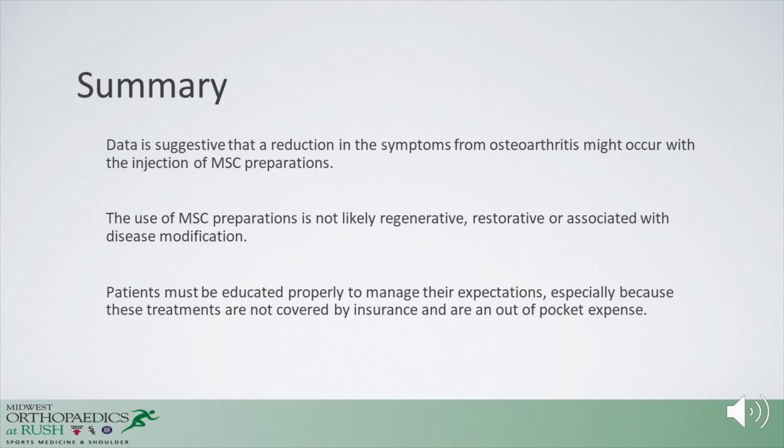In summary, the data suggests that a reduction in osteoarthritis symptoms might occur with injection of MSC preparations. The use of MSC preparations is not likely regenerative, restorative, or disease-modifying, but rather symptom-modifying. Patients must be properly educated to manage their expectations, especially because these treatments are not covered by insurance and remain an out-of-pocket expense in the United States. Thank you for your time — I welcome any questions and can be reached at bcole@rushortho.com.